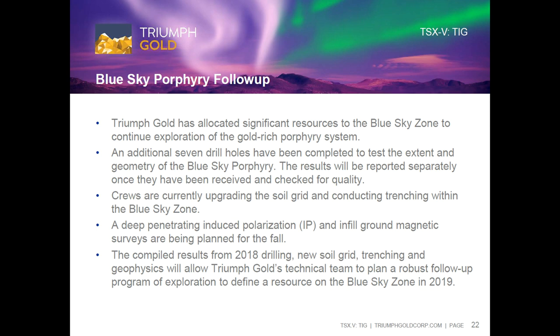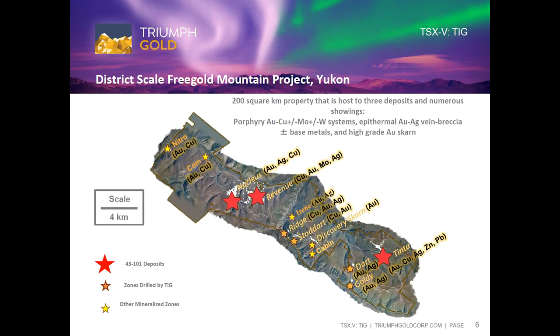You guys certainly have a lot of experience. Were all three of the 43-101s on the property done by arm's-length geological consultants? They were done by arm's-length geological consultants during a previous iteration of the company under a different name called Northern Freegold Resources. Since then we've changed our name and the management of the company, but essentially if you had stock in that company, you have stock in ours.